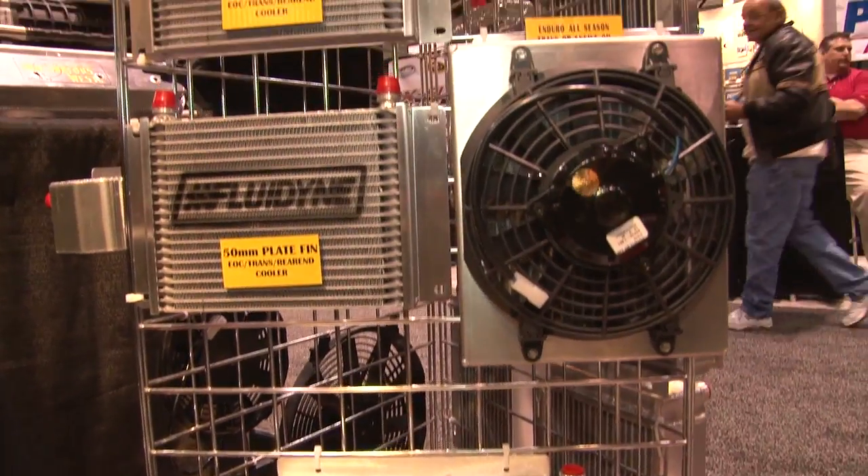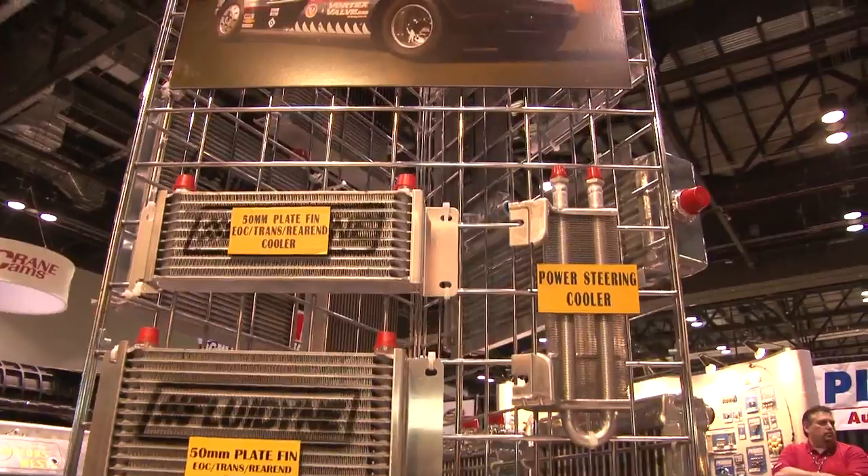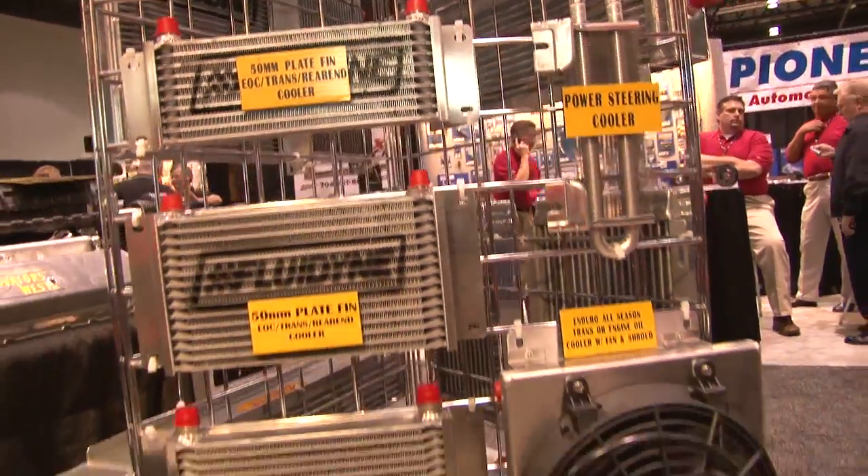Talking about history, let's go back a little bit where you guys started with the oil coolers. We started with oil coolers for off-road racing. Our main customer was Ford and they asked us to make some coolers for their off-road trucks, and we still make them today. It's called the Enduro line.